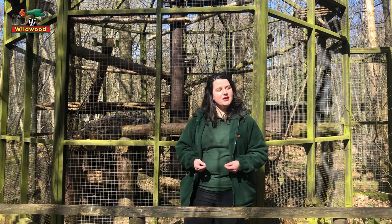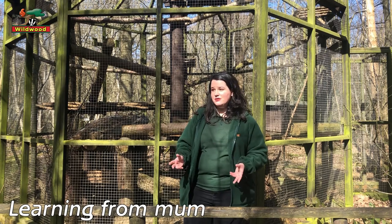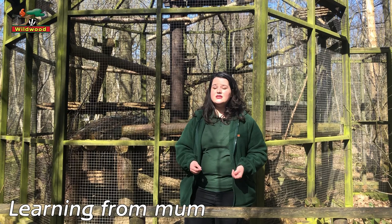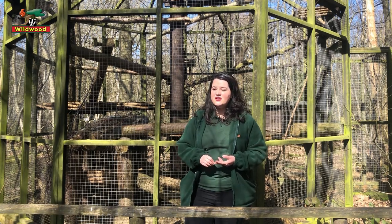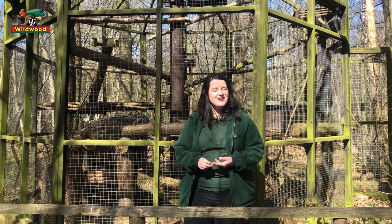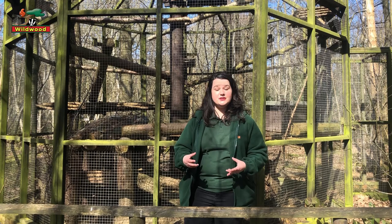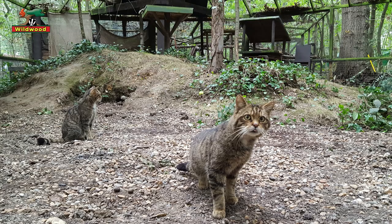Eventually mum has to wean her kittens off of milk. Remember, she's doing this all on her own — she's going out, hunting, and bringing back rabbits, teaching her kittens about the taste of meat. Then she'll bring back injured prey; for example, she might catch a mouse and make sure it's quite injured so her kittens learn how to hunt. Then she'll bring back live prey to teach them how to hunt properly. By the end of summer, they disperse on their own and go off to find their own territories and start their own families.